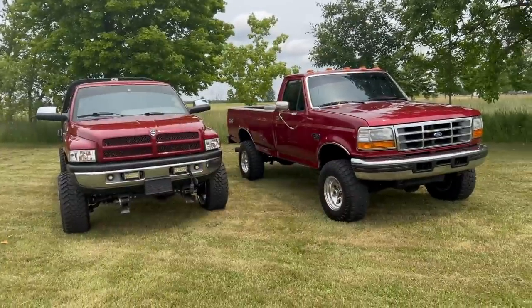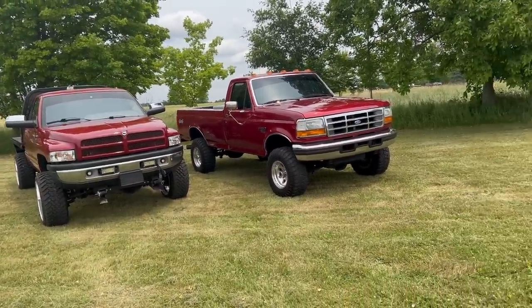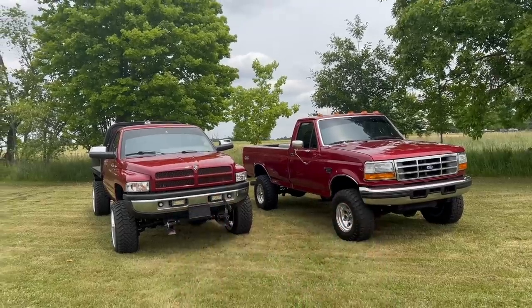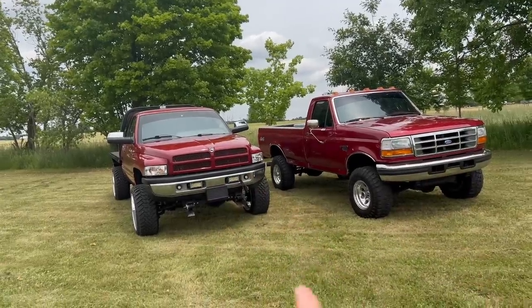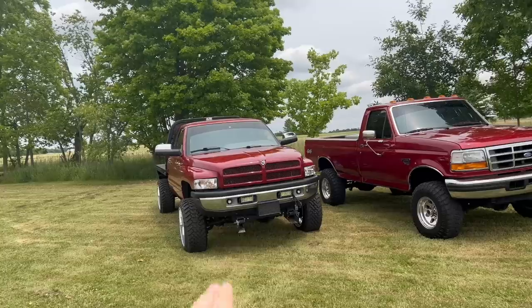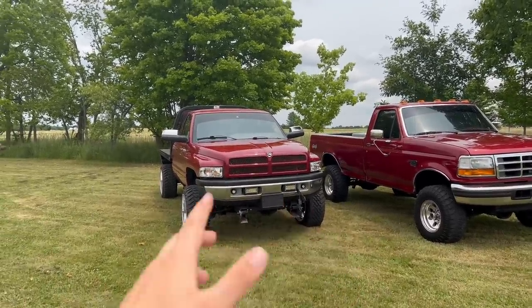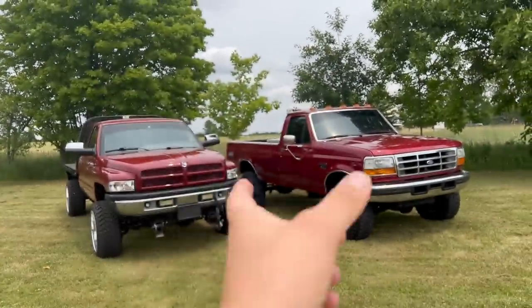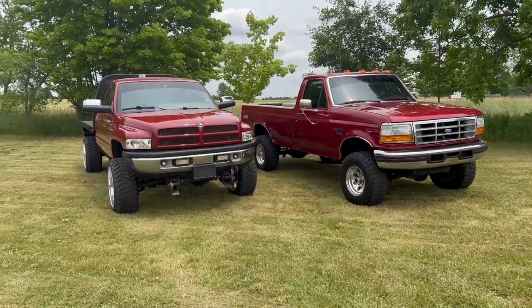If you want to get entered for both at the same time, this is your only window of opportunity — June 21st through June 25th. It's a five-day total entry window where you can get in for both trucks. If you don't enter during that window, you cannot get dual entries. Any orders placed before June 21st during the dates for this truck are still completely entered for that truck — you're not disqualified. These dates are just for people that want dual entries to double their odds and chances in both giveaways at the same time.